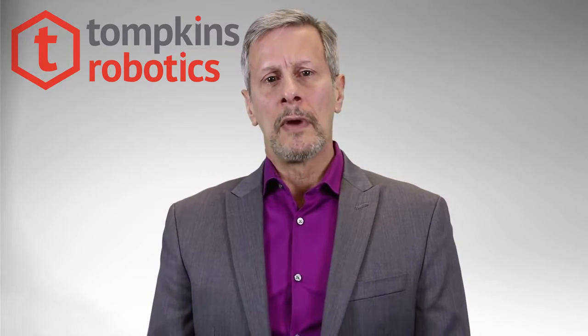We will be demonstrating this system at ProMAT in Chicago, April 3rd through 6th. For the time being, you can see a quick glance at the system in the video running behind me. Tompkins Robotics has joined forces with LabZ to bring this new technology to North America. This concept is really very simple in principle — we have developed a unit and parcel sortation system that performs much like a tilt tray or cross belt sorter.